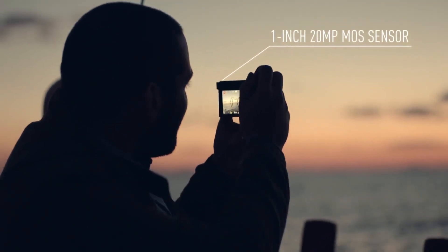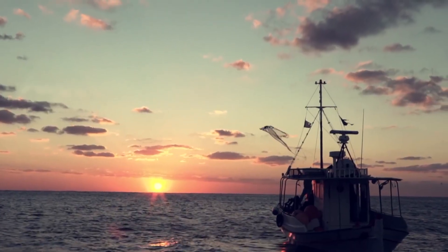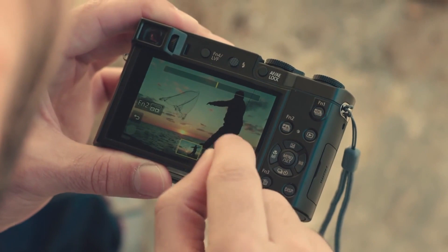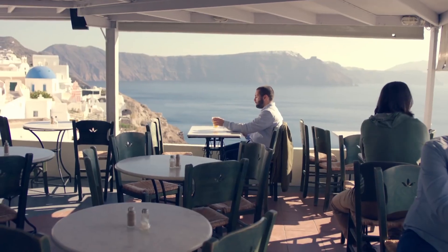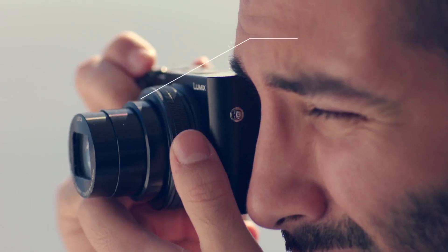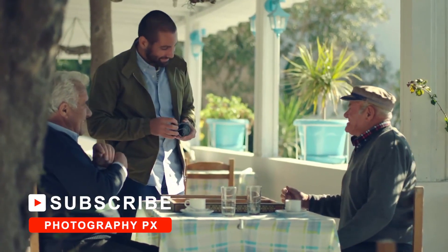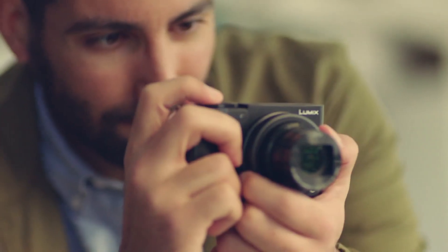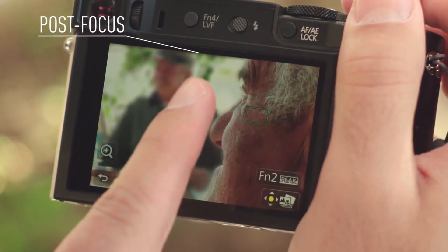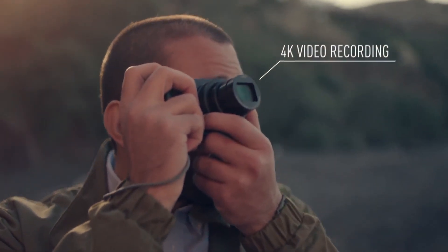The ZS100 obtains a 49-point Lightspeed autofocusing system with DFD technology and face and eye tracking. It also features Panasonic's helpful 4K photo modes, letting you extract 8.3-megapixel images from 4K video. Crucially, Panasonic opted for a much larger 1-inch sensor instead of the typical 1/2.3-inch sensors found in these models, dramatically improving image quality. Additionally, this camera offers 50fps burst shooting using the electronic shutter and a manual design catered towards experienced photographers. Overall, Panasonic's ZS100 shines as a travel camera that performs admirably across a wide variety of situations, sitting mostly alone with its versatile 10x zoom lens and larger 1-inch sensor.